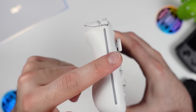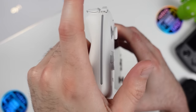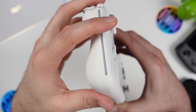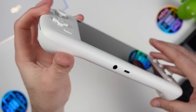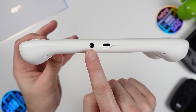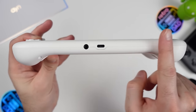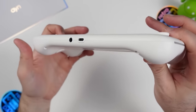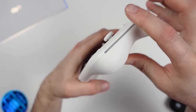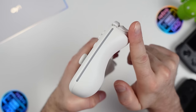Moving down the left side, we can see much more pronounced grips compared to the original Odin, adding a lot of comfort, as well as the LED strip running along most of the left side. At the bottom of the unit is the 3.5mm headset port and the USB 3.1 Type-C port used for data, charging, and display out. Coming up to the right side, we again have the pronounced grip and LED strip.